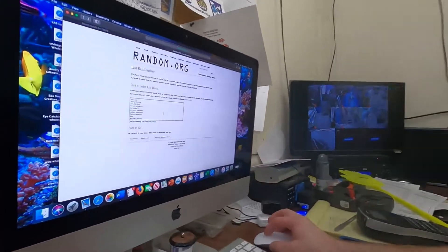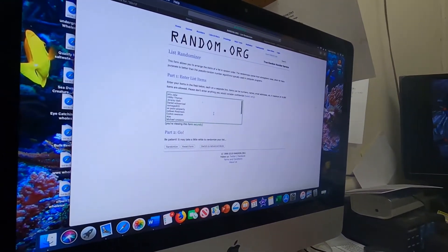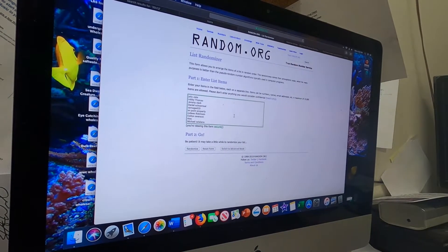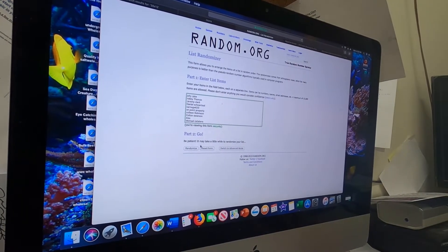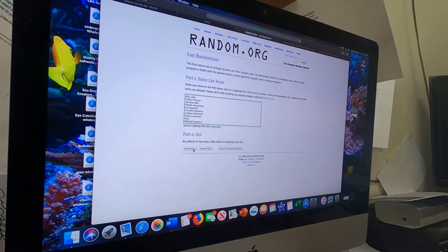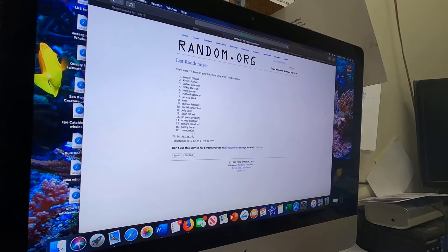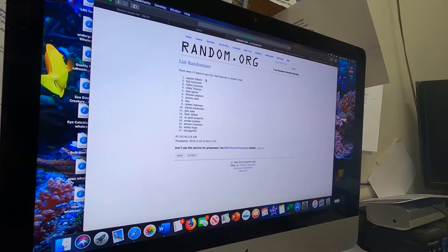Hey guys, we finally hit our 125 subscriber mark, so that means we're going to do a drawing for the Marineland 350 filter. We've got everybody's name in the randomizer — we have the list here of all the names that commented and subscribed to our page. We're going to go ahead and whoever comes out number one is the winner. Here we go: five, four, three, two, one — and the winner is Aiden Gilbert!